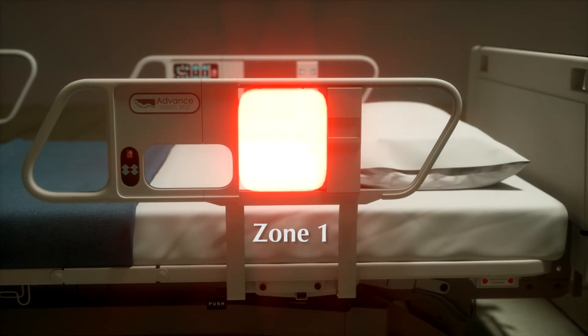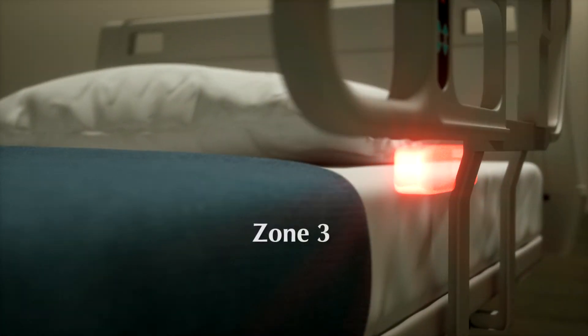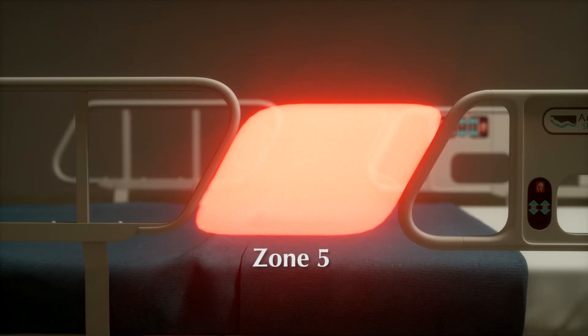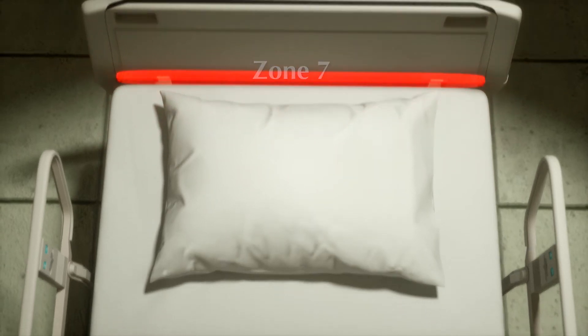Zone 1 – Within the rail. Zone 2 – Under the rail, between the rail supports or next to a single rail support. Zone 3 – Between the rail and the mattress. Zone 4 – Under the rail, at the ends of the rail. Zone 5 – Between split bed rails. Zone 6 – Between the end of the rail and the side edge of the headboard or footboard. Zone 7 – Between the headboard or footboard and the mattress end.